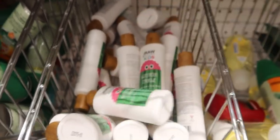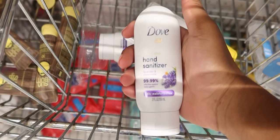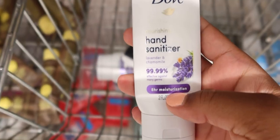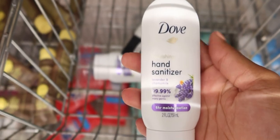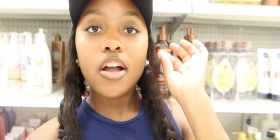Guys, when did Dove come out with hand sanitizer? I want to get one because it's lavender scented and Dove everything is so good. This hand sanitizer actually moisturizes your skin — it says eight hours of moisturization. A lot of hand sanitizers dry out your skin, but this Dove one moisturizes, so we're definitely going to get one.